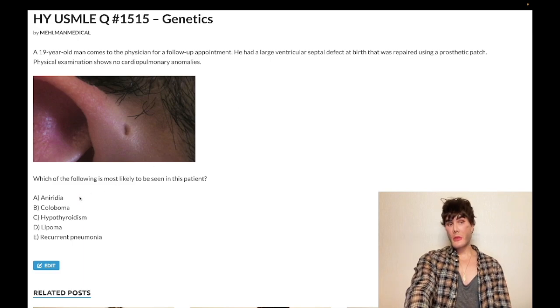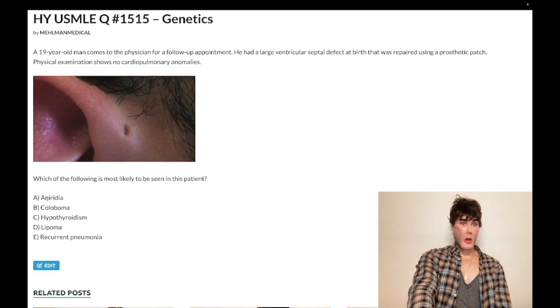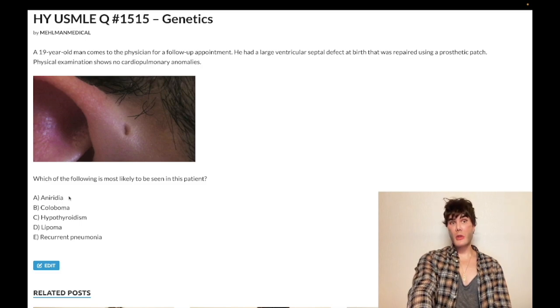So we have A — atresia of the choanae. R is renal defects. G is genitourinary anomalies. E is ear anomalies, which we have here. Now looking at aniridia — what would you associate that with? This is going to be WAGR complex, a WT1 mutation, one of the Wilms tumor syndromes. Wilms tumor, aniridia where the eye appears black, genitourinary anomalies, and R is retardation of growth and development. So WT1 mutation can cause the WAGR complex.